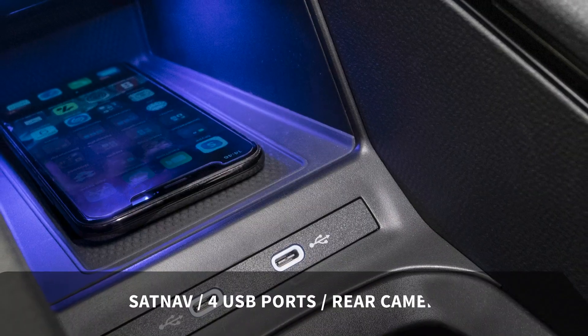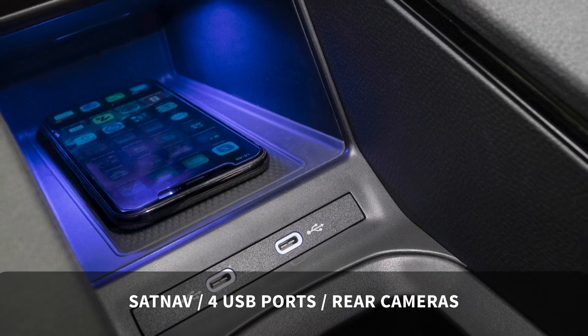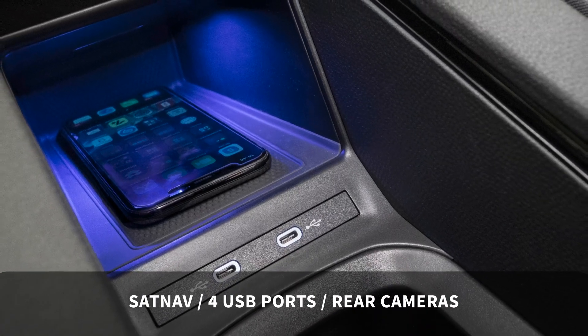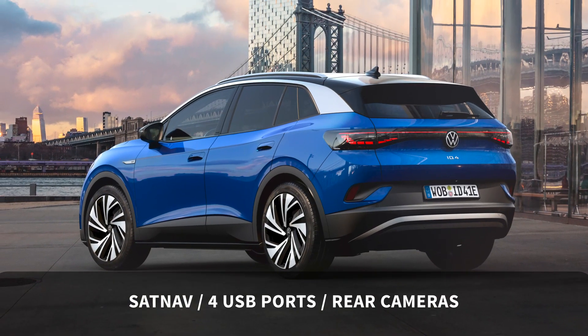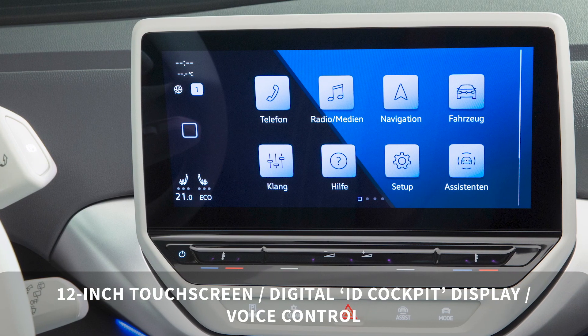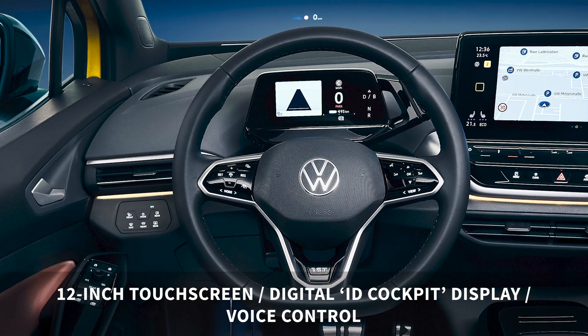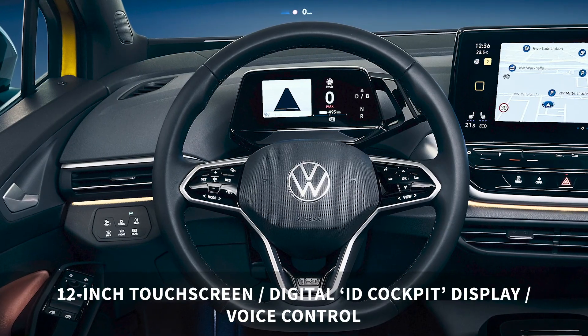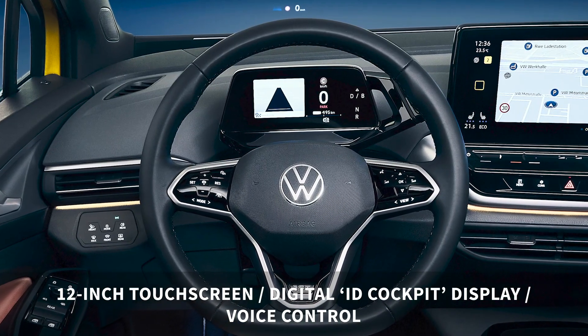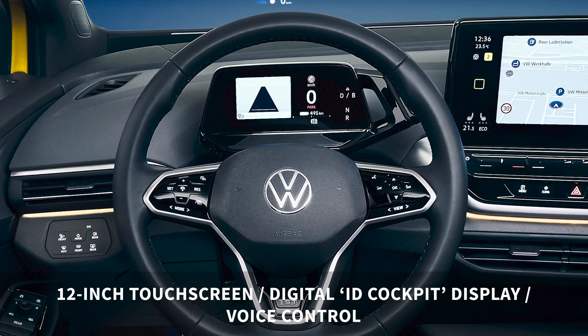In terms of tech, sat nav is included as standard and you'll find four USB ports for charging your phone and other gadgets. Rear cameras come as standard to assist with parking. There is a 12-inch touchscreen which houses the infotainment system and most other controls, and the driver is also presented with another digital display called the ID cockpit. Voice control is included as standard and is activated by saying 'Hello ID'.